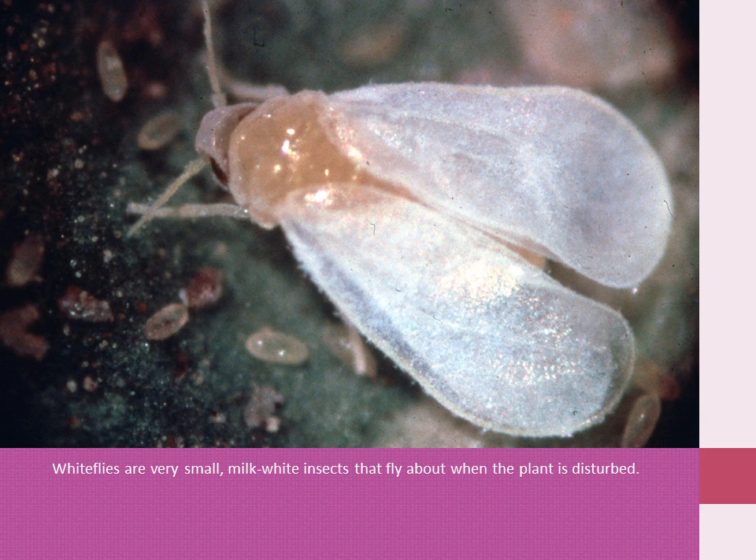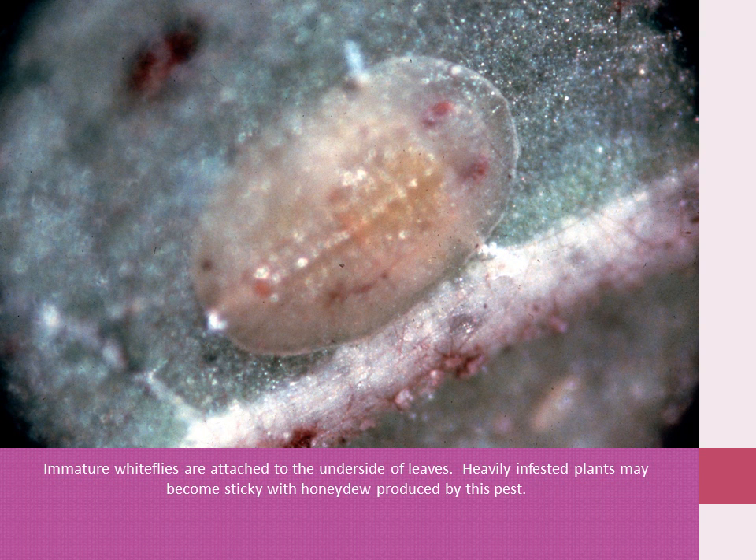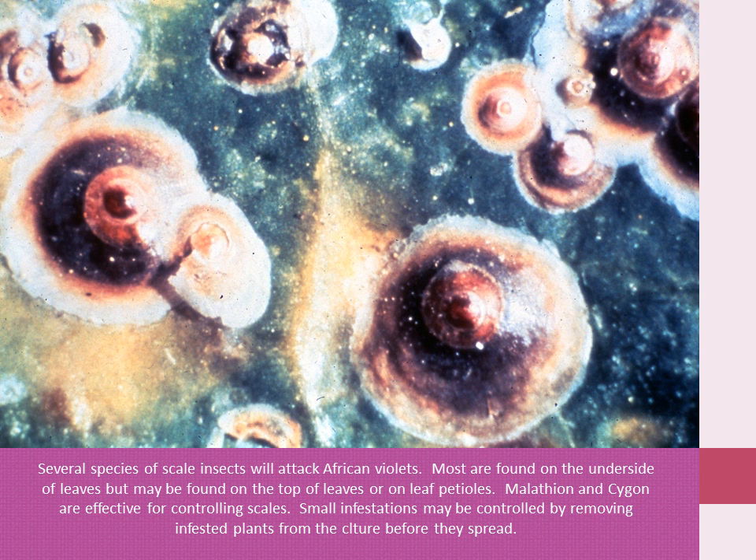Whiteflies are very small, moth-like insects that fly about when the plant is disturbed. Immature whiteflies are attached to the underside of leaves. Heavily infested plants may become sticky with honeydew produced by this pest. Several species of scale insects will attack African violets. Most are found on the underside of the leaves, but they may be found on the top of the leaves or on the leaf petiole. Malathion and Sevin are effective for controlling scales. Small infestations may be controlled by removing infested plants from the collection before they spread.